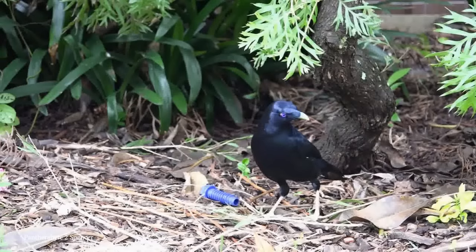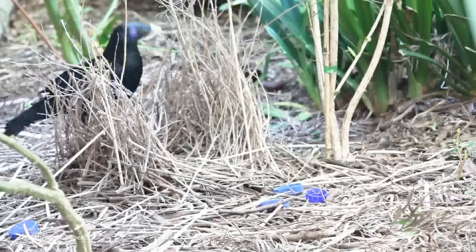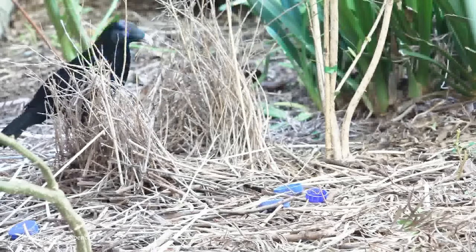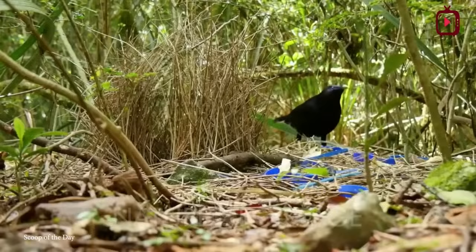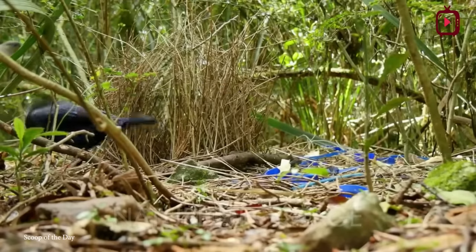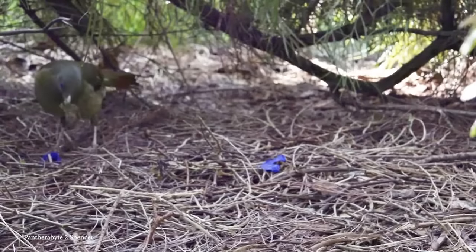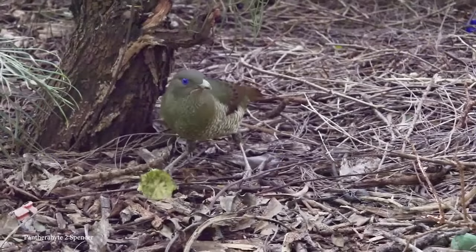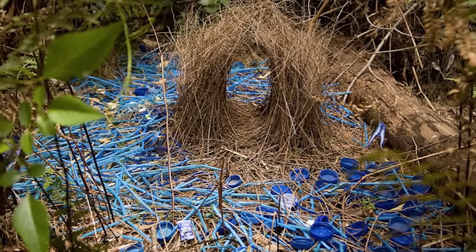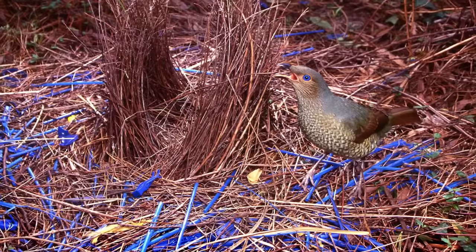Male bowerbirds invest an incredible amount of effort and time perfecting their nests, and they do it all in the name of love. They meticulously arrange and rearrange their collections trying to attract female bowerbirds. The female birds are equally meticulous in their inspection — only males with the best nests win mating rights. Bowerbirds are found across Australia and New Guinea, and each species has its own creative flair, showcasing a wide range of styles and decorative choices to woo potential mates.